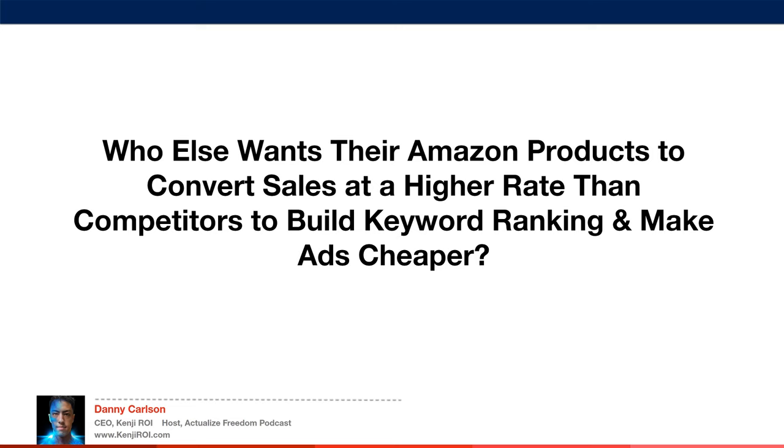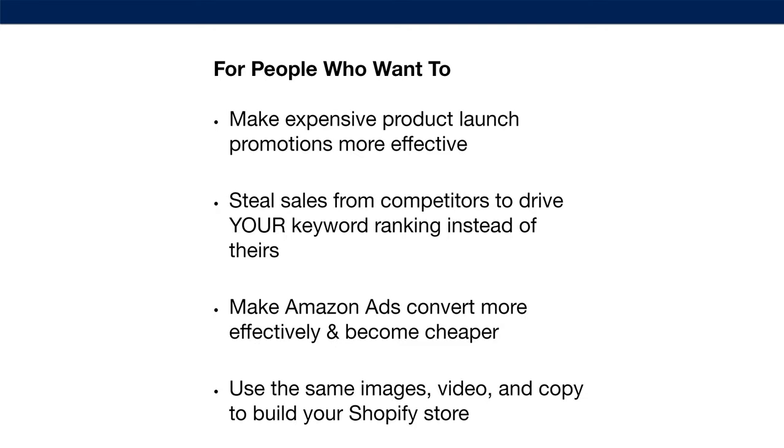So who else wants their Amazon products to convert sales at a higher rate than competitors, to build keyword ranking and make ads cheaper? This is for people who want to make expensive product launch promotions more effective, steal sales from competitors to drive your keyword ranking instead of theirs, make Amazon ads convert more effectively and become cheaper, and also use the same images, video, and copy to build your Shopify store — getting more for your investment by expanding off of Amazon.